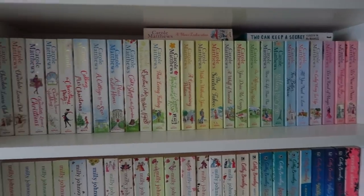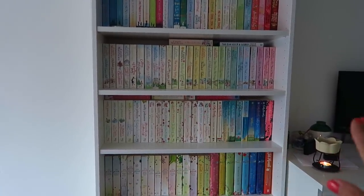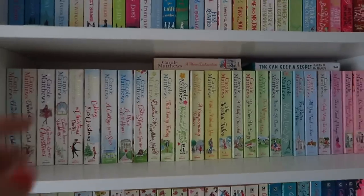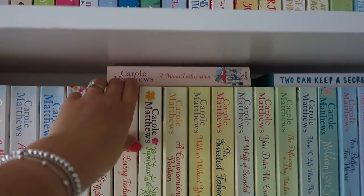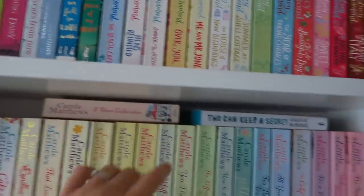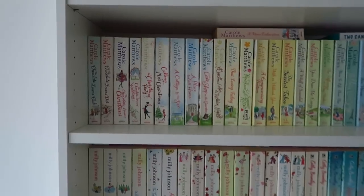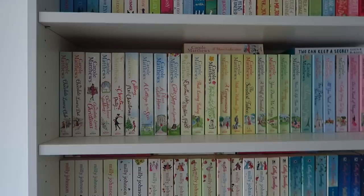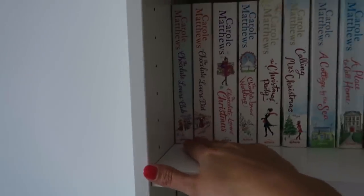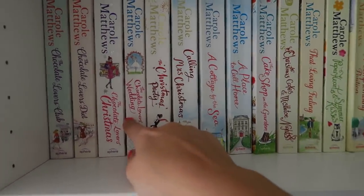Carol Matthews' books are absolutely beautiful and I absolutely love them. It's my favourite shelf just because they're all uniform, all consistent, the colour gradient looks really nice. Starting with her series: The Chocolate Lovers Club consists of The Chocolate Lovers Club, The Chocolate Lovers Diet, The Chocolate Lovers Christmas, and The Chocolate Lovers Wedding. Then standalone Christmas books: The Christmas Party and Calling Mrs Christmas — one of the best Christmas books I have ever read, I love that one so much. Then A Cottage by the Sea and A Place to Call Home.